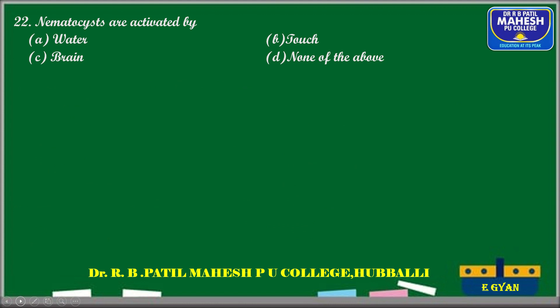Next: nematocysts are activated by physical and chemical stimuli. Nematocysts are specialized ectodermal cells found in Cnidaria. The correct answer is touch — a physical stimulus that activates nematocysts. Polymorphism occurs in class Hydrozoa, which has two forms: polyp and medusa.